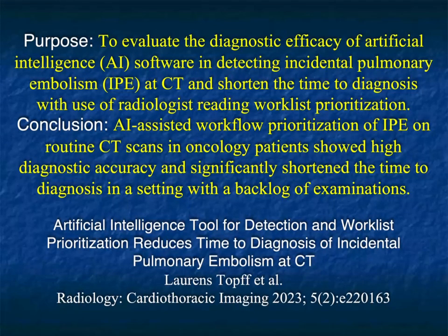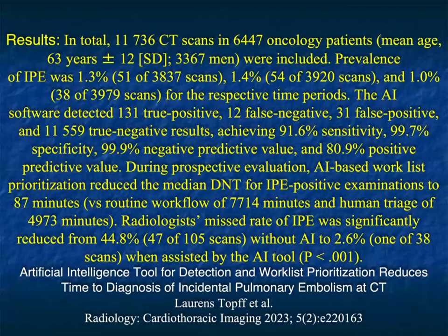More and more people are getting involved — AI Doc is one of the big companies with a lot of really good success stories. Private practice and academics are actually using them now, no longer just evaluating them. In an article by TOF, AI-assisted workflow prioritization of incidental PE on routine CT scans in oncology patients showed high diagnostic accuracy and significantly shortened the time to diagnosis in a setting with a backlog of exams. With oncology patients having up to a 5% incidence of incidental PEs, if you're reading the study five hours later, the patient may be gone — AI algorithms can pick up PEs before you get to read the study.